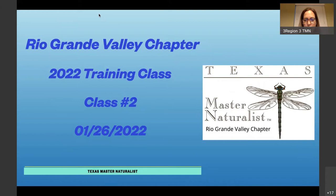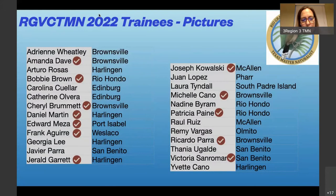So, everybody, welcome to our second training class. Glad that we made it through the first one and happy that we're at the second one. Just a few housekeeping items.